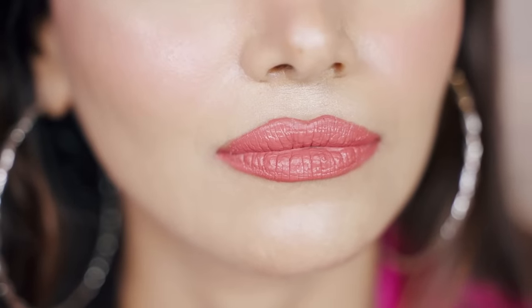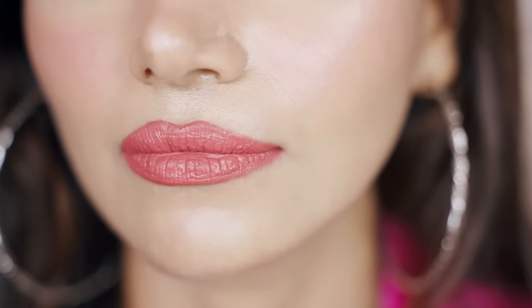So guys, I'm back from my event — super exhausted and ready to take off my makeup. But before I do that, let me show you how the lipstick looks right now. It's been 16 hours since I applied this lipstick and I'm thoroughly impressed with how much lipstick is still on my lips at this point in time.